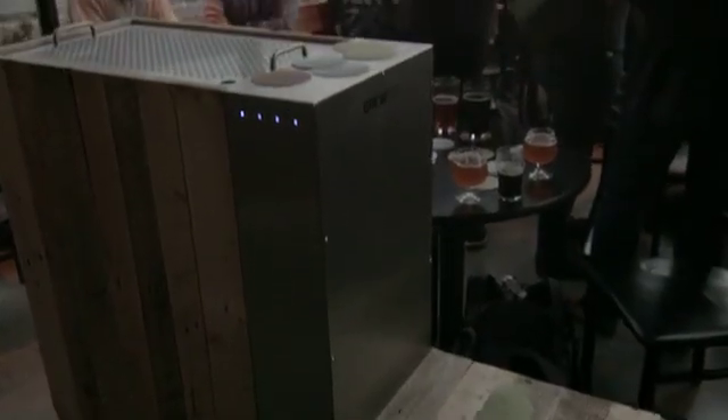One of the key things with brewing, and craft beers in particular, is accuracy of your various measurements, precision, and repeatability. I think BrewBot is a great tool for that, in that its technology takes care of that for you.